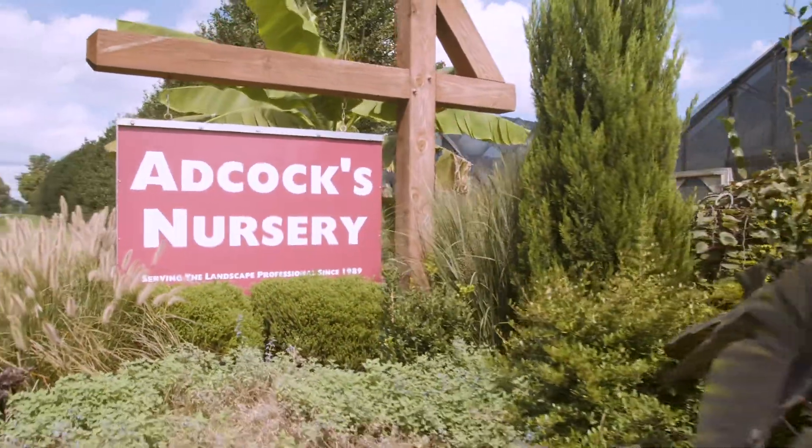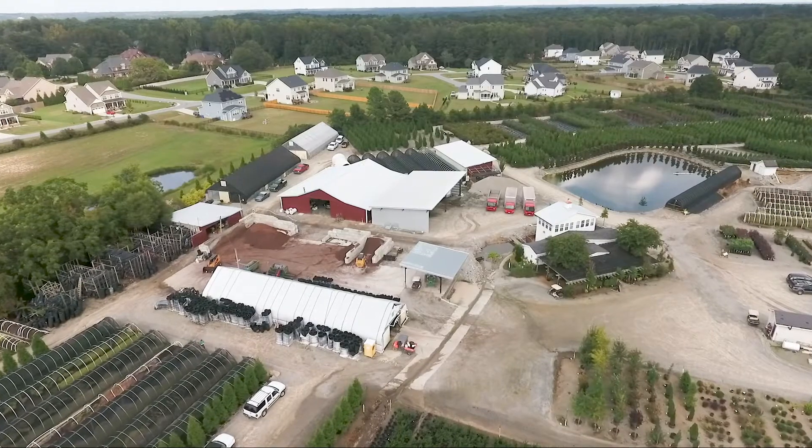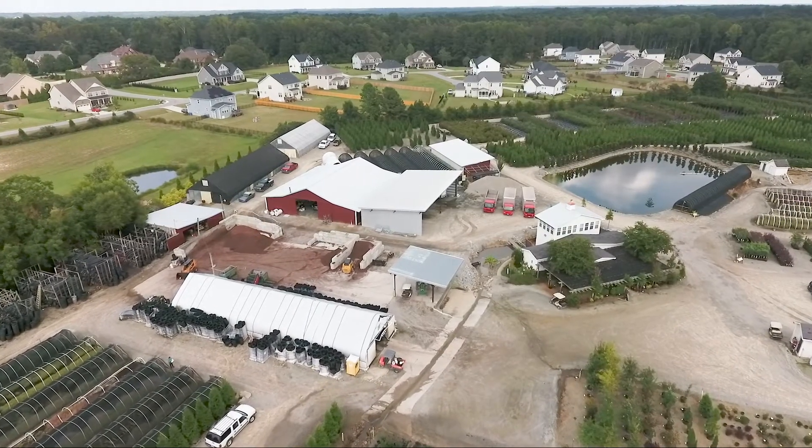Located in Fuquay-Varina, North Carolina, Adcox Nursery is home to over 50 acres of innovative horticulture growing techniques.